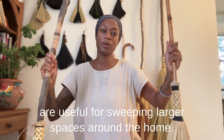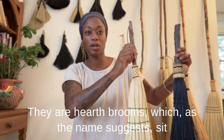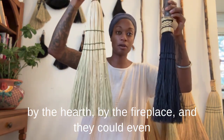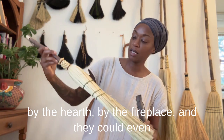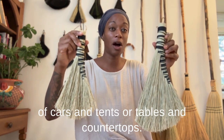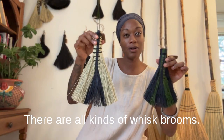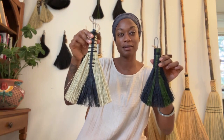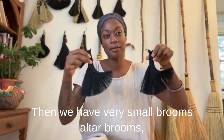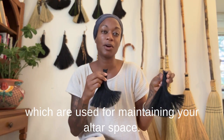There are floor brooms we'll use for sweeping larger spaces around the home. There are hearth brooms which, as the name suggests, sit by the hearth, by the fireplace, and they could even be used in a shop for small sweeps. Whisk brooms are useful for sweeping small spaces inside of cars and tents, or tables and countertops. There are all kinds of whisk brooms. Then we have very small brooms — altar brooms — which are used for maintaining your altar space.